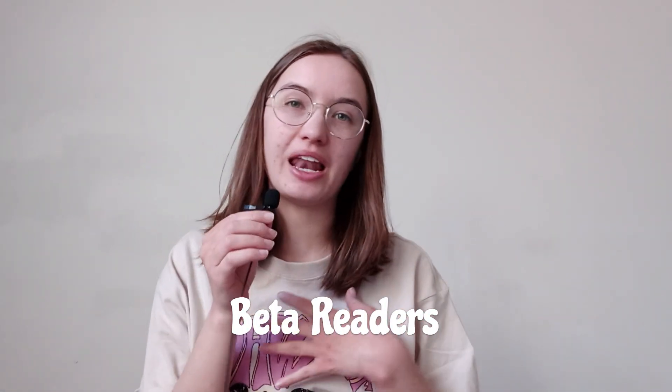So today I want to talk to you about beta readers: what they are, how you can use them, and how to prepare them and go through the whole process of beta reading your novel. Or if you want to become a beta reader, ways that you can do that. I'm going to apologize for my voice in advance — I'm still getting over this cold, but let's just get into it.